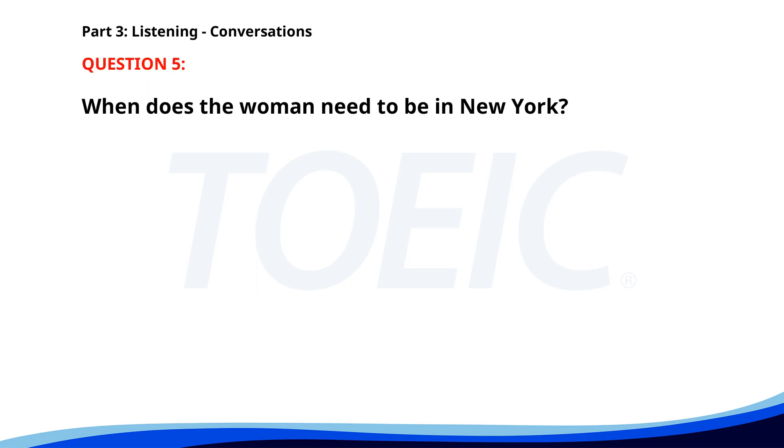Number five. Hello, I need to book a flight to New York for a business trip next week. Certainly. When would you like to depart? I need to be there by Tuesday afternoon. In that case, I recommend the 9 a.m. flight on Tuesday. When does the woman need to be in New York? A. Wednesday evening. B. Tuesday afternoon. C. Monday morning. The correct answer is B. Tuesday afternoon.